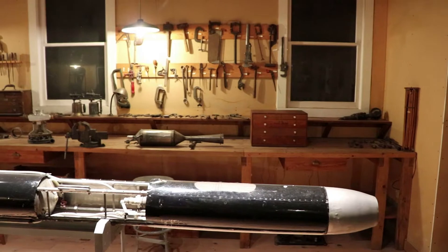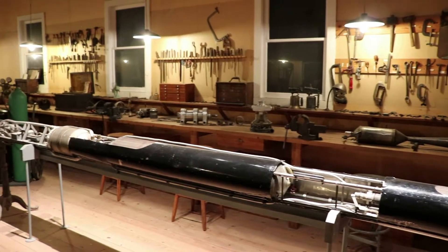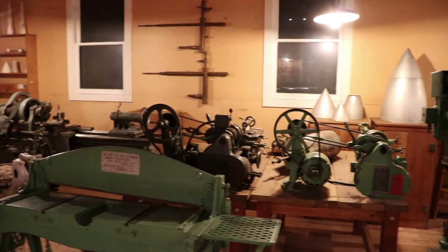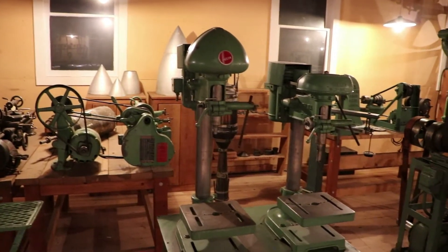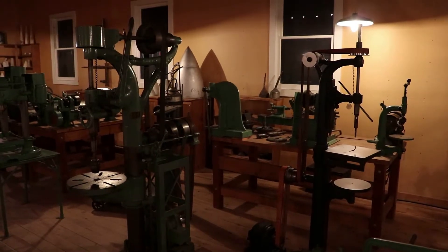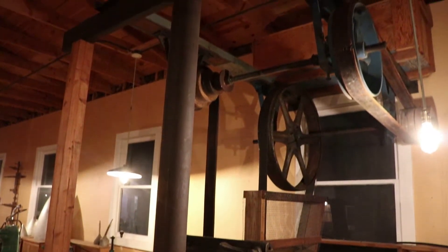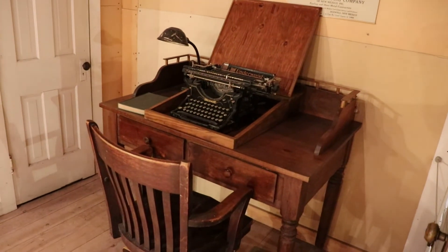While his research continued, that was his last successful test flight. This is what his workshop looked like, where he pioneered the way for rocket science, which was particularly beneficial for the NASA missions that occurred in the ensuing decades. While working here in Roswell, he did launch the first liquid-fueled rocket to exceed the speed of sound. This lab recreation is fantastic and alone worth a visit to this museum.